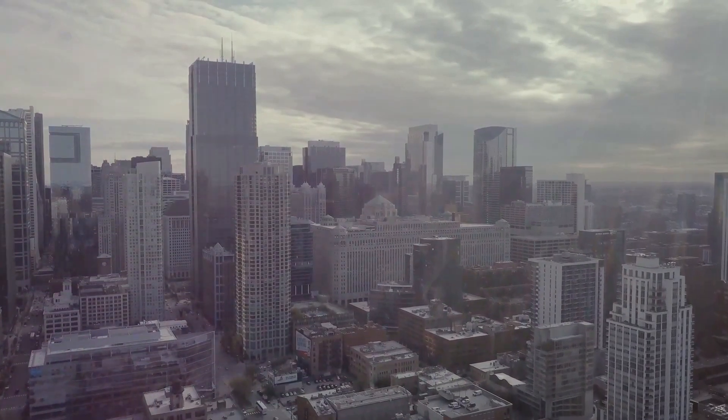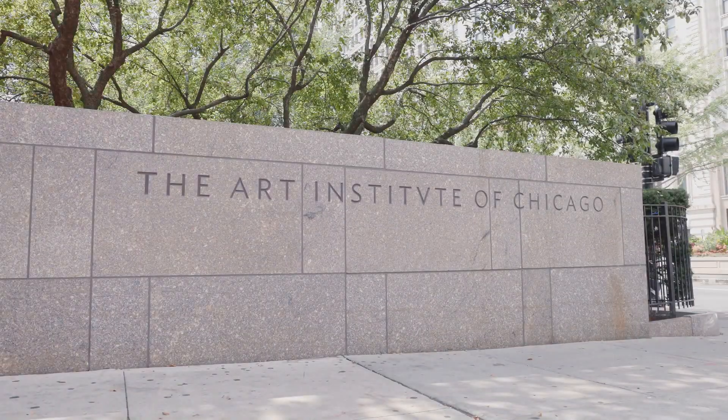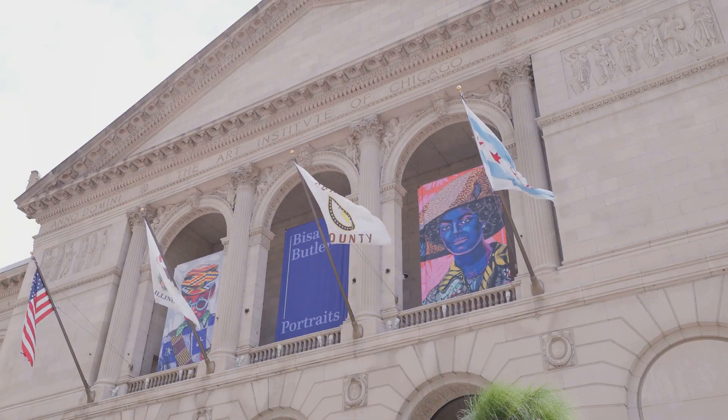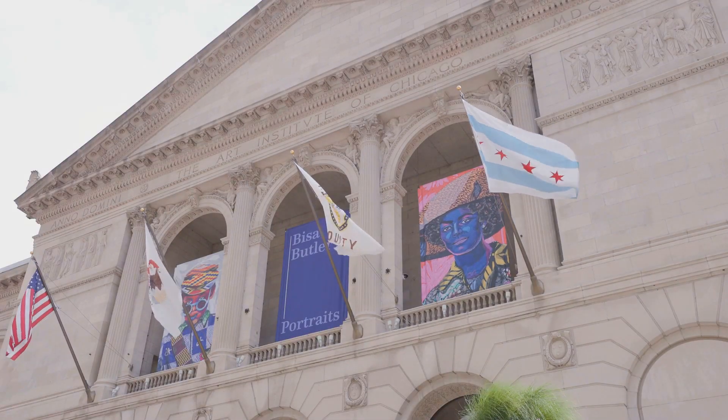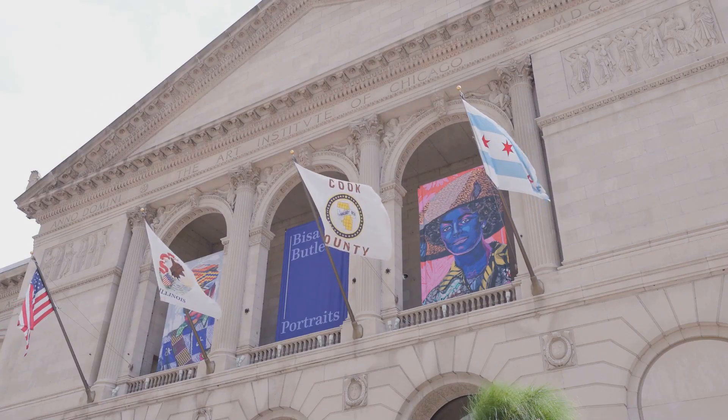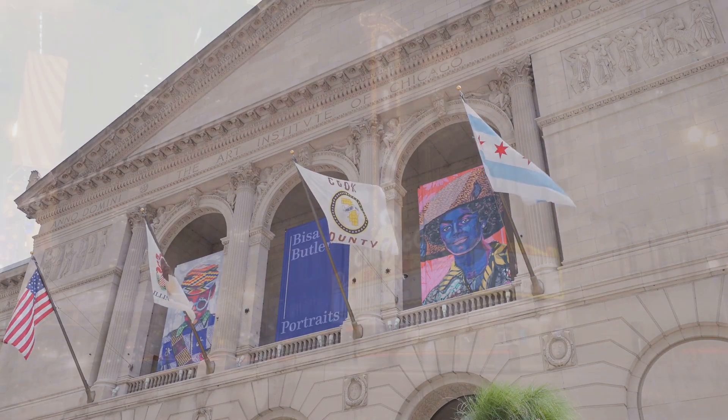The Art and Music Scene of Chicago: For art lovers, the Art Institute of Chicago is a must-see. Housing an impressive collection that spans thousands of years, this museum is where you'll find works from masters like Van Gogh, Monet, and Picasso. One of the museum's most famous pieces is by Grant Wood, a true American icon.